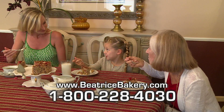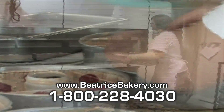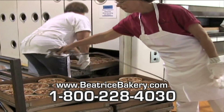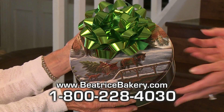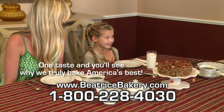A holiday tradition since 1917, each cake is hand-decorated and produced using a secret baking process to keep the cake moist. Cakes are then aged, allowing the flavors to mellow to absolute perfection, and the beautiful Holiday Collector's Tin makes it great for gift-giving! The Beatrice Bakery Company Grandma's Fruit and Nut Cake — a holiday favorite for generations!